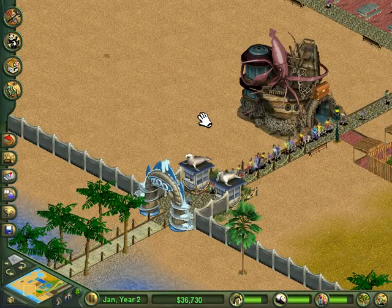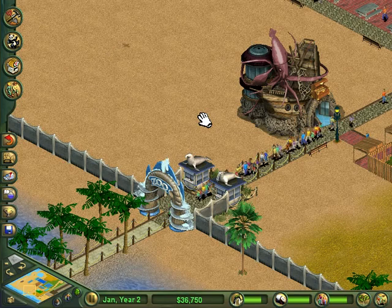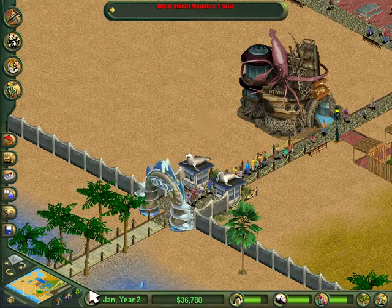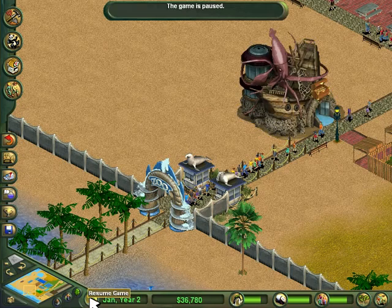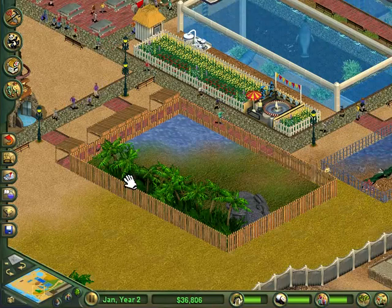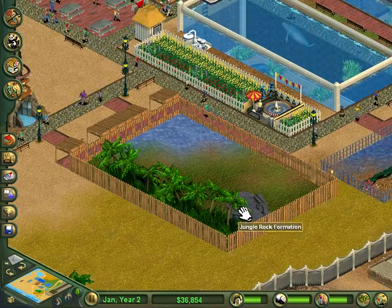Salutations esteemed gamers, this is Gentleman's Gaming and welcome back to another episode of Zoo Tycoon Complete Collection. Today we're continuing the Seasideville Dolphin Park scenario and I just want to go through and show you guys a few changes that I've made since the last episode. For starters, we have the start of a white Bengal tiger exhibit.